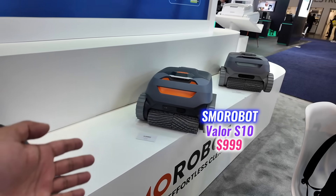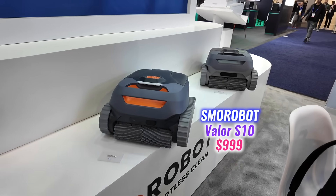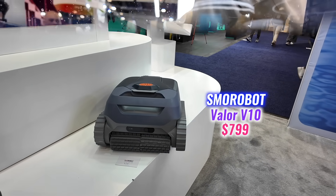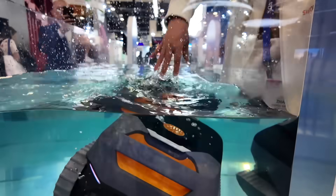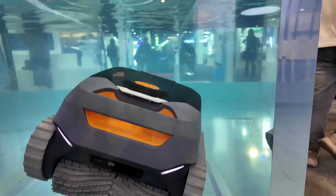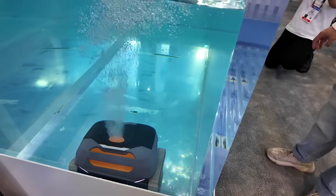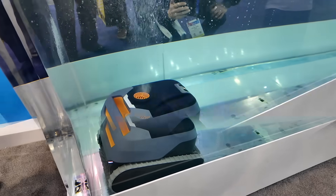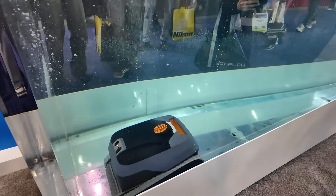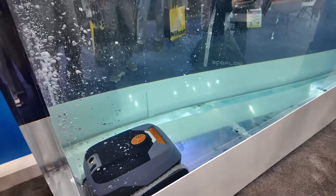Smorobot also showcased two other robotic pool cleaners at their CES 2025 booth: the Smorobot Valor S10 priced at $999 and the Valor V10 available for $799. Both deliver efficient and reliable pool cleaning at more affordable price points, featuring Smorobot's signature suction power and cleaning performance, offering versatile options to suit various pool sizes and maintenance requirements.